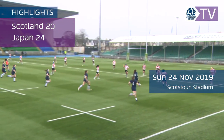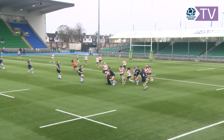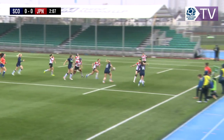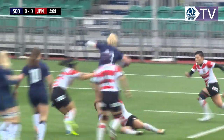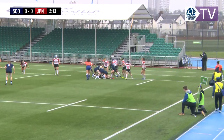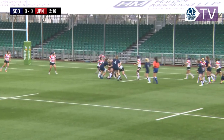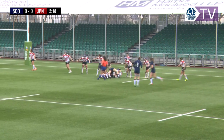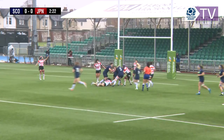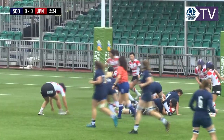Up high and wide and caught by Japan. Hannah Smith, starting at hooker this week instead of open side flanker, she's got real pace. Hannah's such a strong ball carrier to get her on the ball early in those wider channels — she's got a huge offload ability and can really break tackles, opening up space for the wingers to play off her.